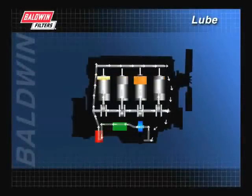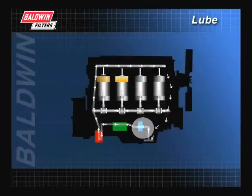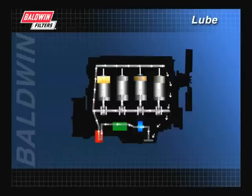To understand how the lube system works, let's look at a typical diesel engine. Oil pressure is generated by the oil pump and is typically controlled by one or more internal pressure regulating valves, not by the filter. Oil is picked up near the bottom of the oil pan and goes to engine parts where lubrication is critical.